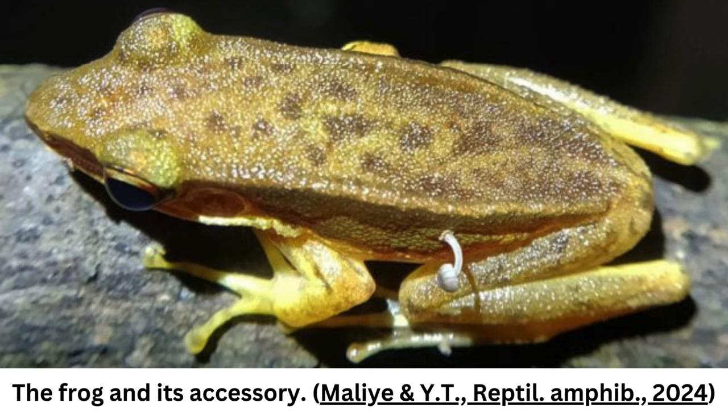Nor were they able to determine what effect, if any, this passenger had on the frog, and whether its growth was the result of, or causing any ill-health effects in the frog.